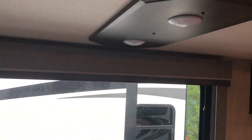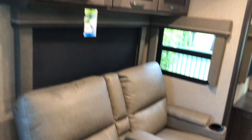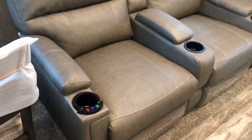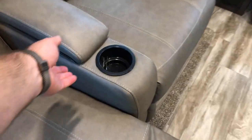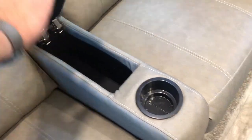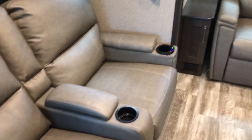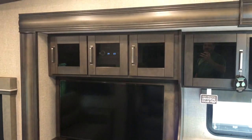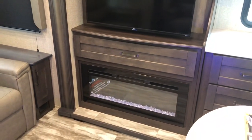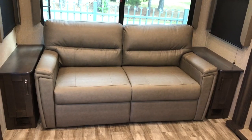You do have a dimmer. Overhead storage over the theater seating, which has heat, massage, LED lights, and does recline — Thomas Payne, with cupholders and storage. Directly across from the theater seating you'll see the TV, fireplace, and entertainment area. The tri-fold sleeper sofa does open up into a bed — we'll take a look at that.